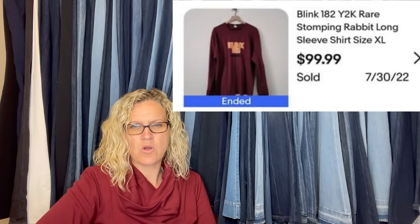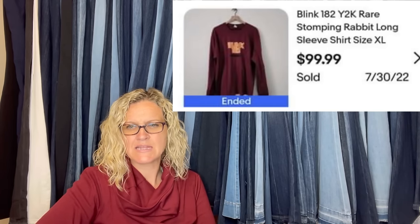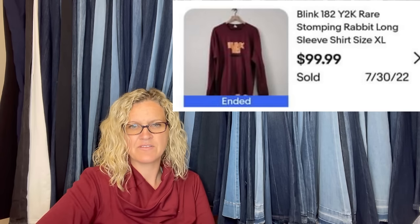That's what it looks like. Blink 182 stomping rabbit long sleeve shirt — picked up at the bins at $1.19 a pound, paid 50 cents for it. Sold for full asking price to Canada.